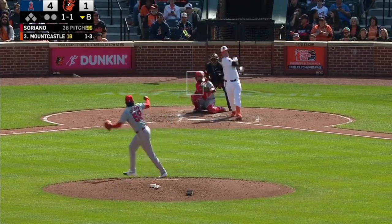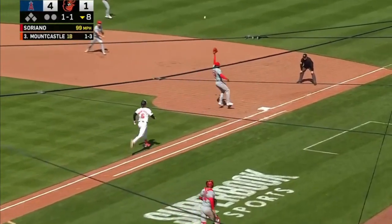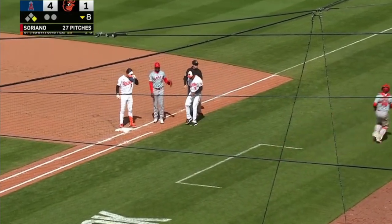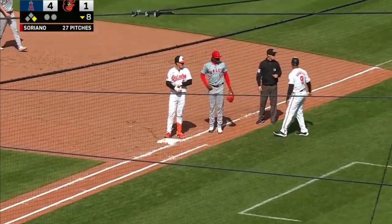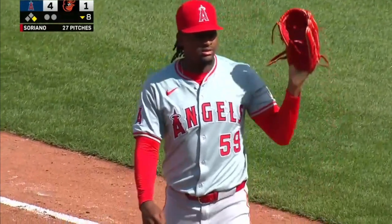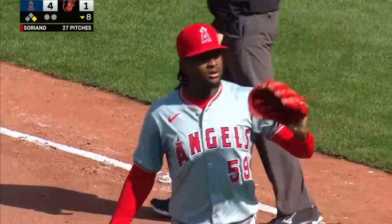How about having back-to-back Tommy Johns and still being able to throw a hundred? Sean Ouell to Soriano — right off the glove! And the Orioles catch a huge break as Mountcastle reaches first. Looked like he had a toaster in his glove — he just shot that ball right out.